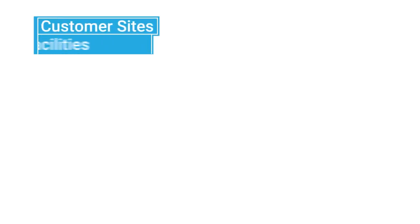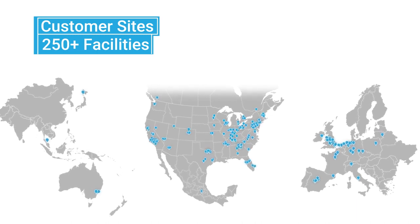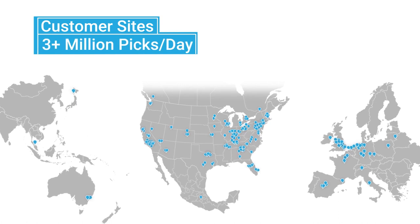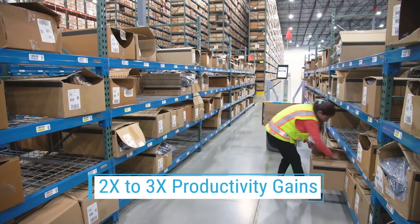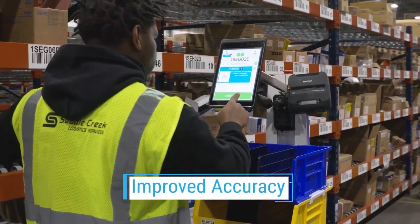Locus robots are deployed at over 250 sites around the world in both Greenfield and Brownfield warehouses, averaging more than 3 million picks per day. Some sites operate with over 500 bots. And these aren't the only impressive numbers. Customers are experiencing game-changing results.